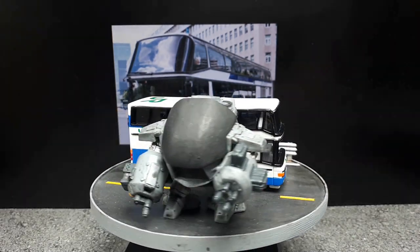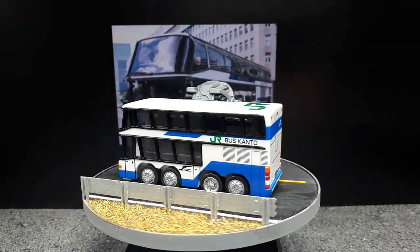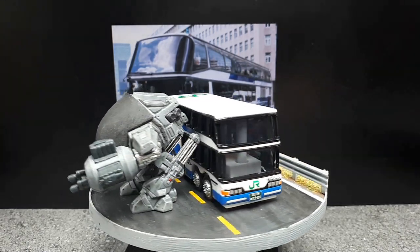It's another interesting bus here by Choro-Q. Hopefully I'll stumble into some more weird castings from this brand and get those later on. Thanks for checking this out. Bye.